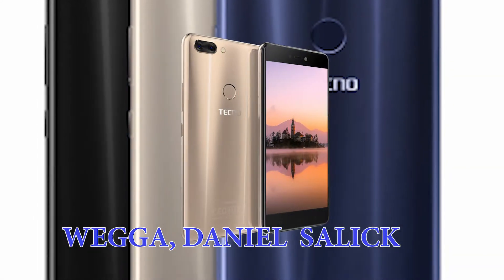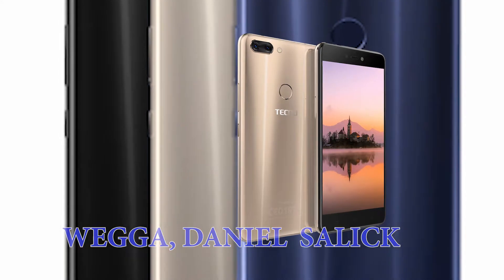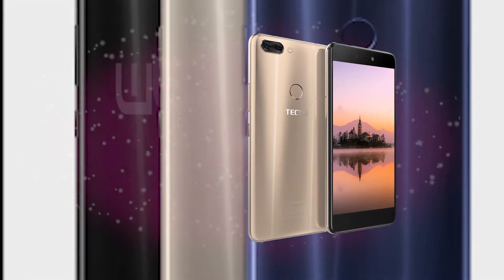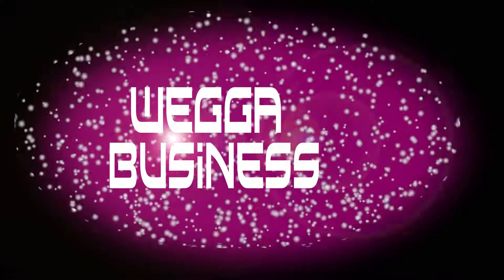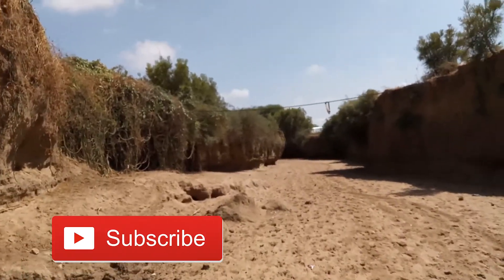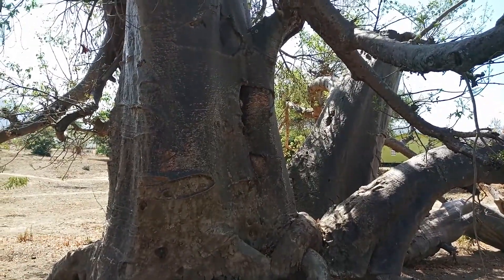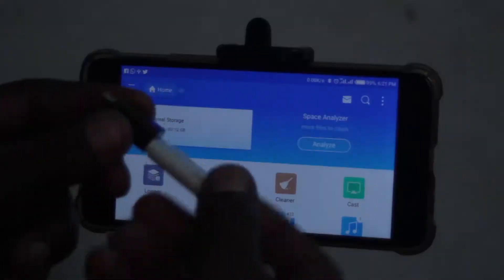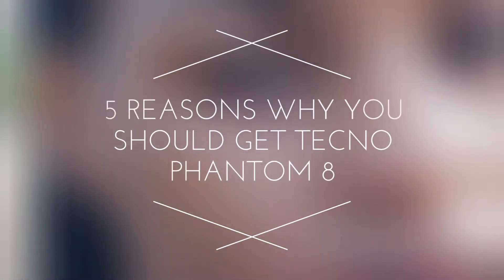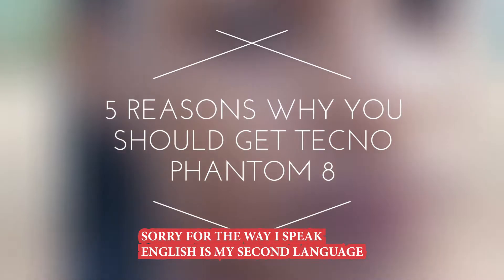What's up everybody, my name is Weka Daniel Salik and today I'm going to give you the 5 reasons why you should get Techno Phantom 8. Welcome back to my YouTube channel and if you are new here, please subscribe to my channel so that you can get notified every time I upload a video. These 5 reasons are based on my opinion because I have used this phone a few months ago, so without wasting any time, let's jump directly into my tutorial.